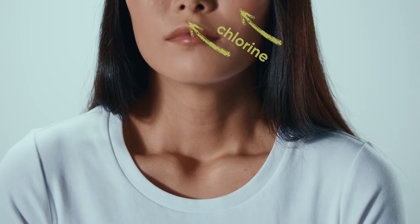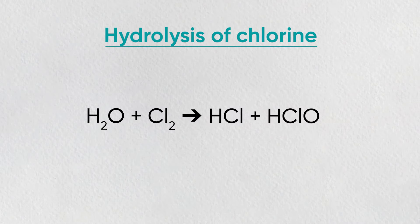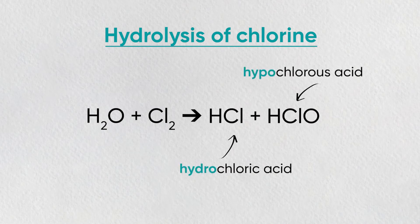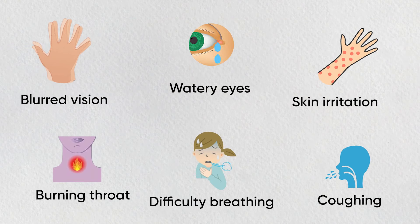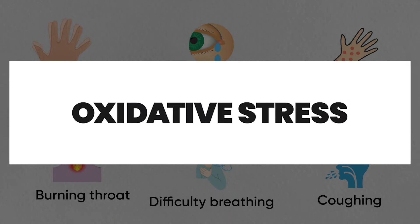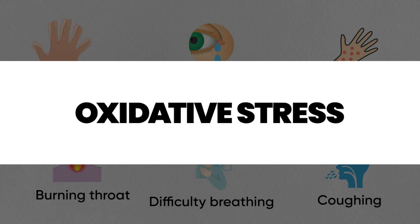Once inhaled, chlorine gas diffuses into the moisture of the respiratory epithelium and either directly damages different biomolecules by oxidizing, or undergoes hydrolysis — decomposing in water to a mixture of hydrochloric acid (HCl) and hypochlorous acid (HOCl). The latter pathway is the most destructive and leads to significant damage, because free radical formation results in oxidative stress that can lead to cell death or even DNA damage — a kind of double shot to all parts of our cells.